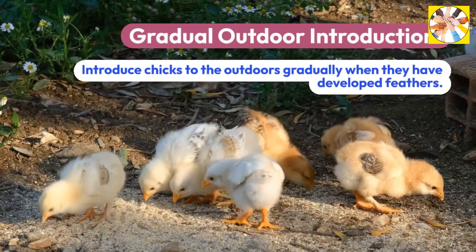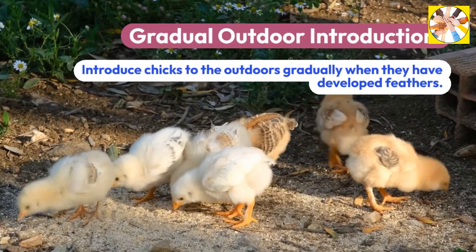Gradual Outdoor Introduction: Introduce chicks to the outdoors gradually when they have developed feathers.